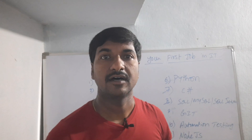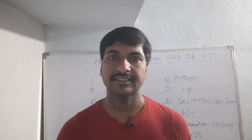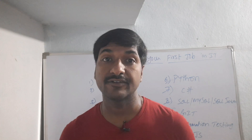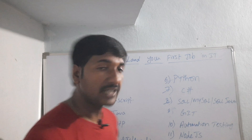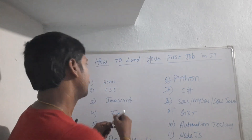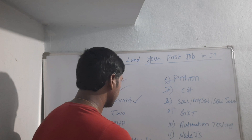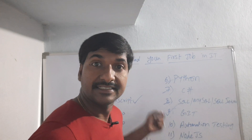So what are the skills you have to learn to land your first job in IT? I will tell you a few technologies. If you learn HTML, CSS, JavaScript, one JavaScript framework — React or Angular — and Git commands, these are the skills required to become a front-end developer, React.js developer, or UI engineer.